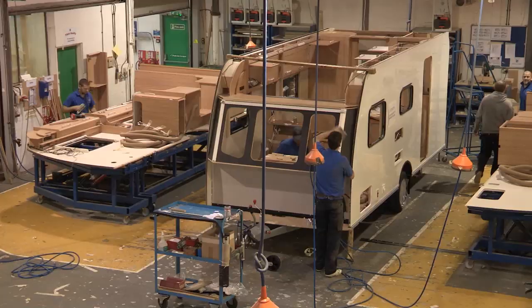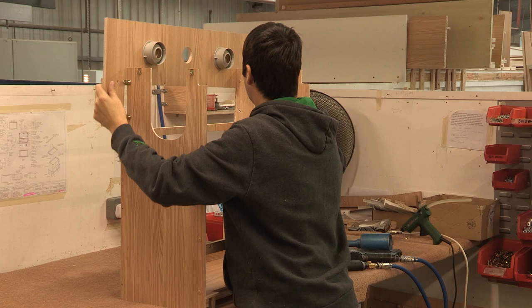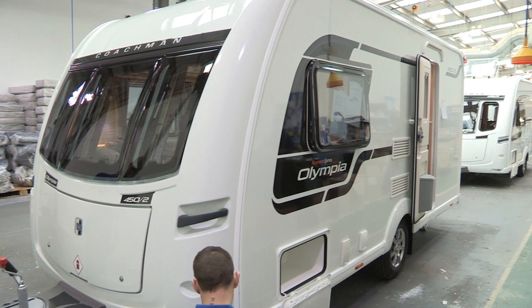Hello, I'm here today at the manufacturing base of Coachman Caravans in Hull. Coachman has been building touring caravans since 1986 and down the years it's developed a really impressive reputation for robust, high quality tourers that really stand the test of time. In recent years it's also developed a reputation for making some of the best looking tourers on sale today. Coachman employs up to 150 people at its seven and a half acre site, with 100,000 square feet of manufacturing plant, and they're able to produce up to 40 touring caravans each week.